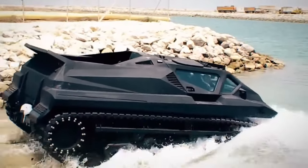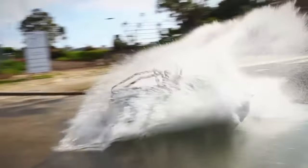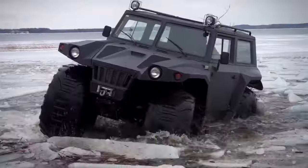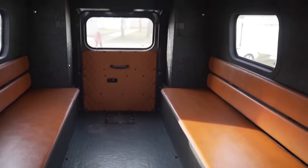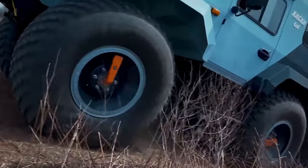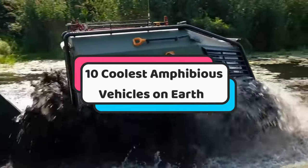Hey there fellow enthusiasts! Welcome back to our channel where we explore the extraordinary and push the boundaries of innovation. Today, gear up for an exhilarating ride as we dive into the fascinating world of amphibious vehicles. From sleek designs to rugged beasts, we've curated a list of the 10 coolest amphibious vehicles on earth.